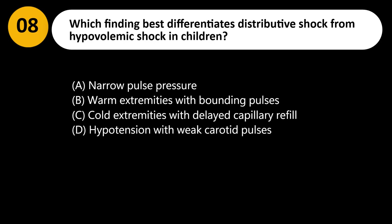Which finding best differentiates distributive shock from hypovolemic shock in children? A. Narrow pulse pressure. B. Warm extremities with bounding pulses. C. Cold extremities with delayed capillary refill. D. Hypotension with weak carotid pulses.